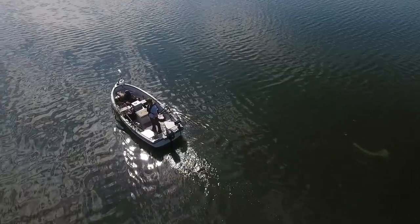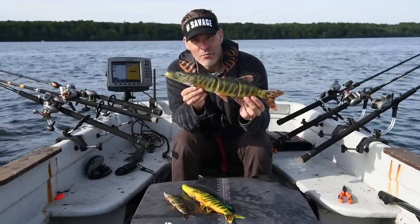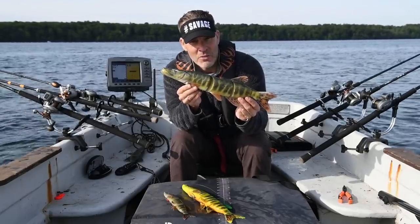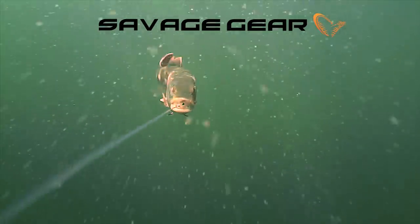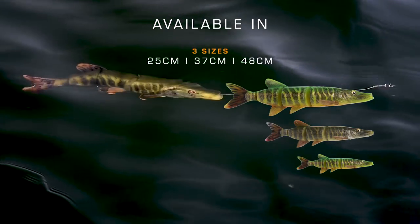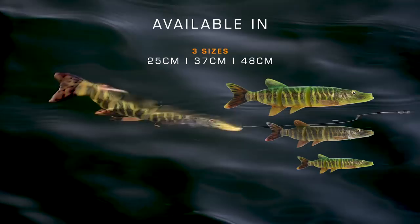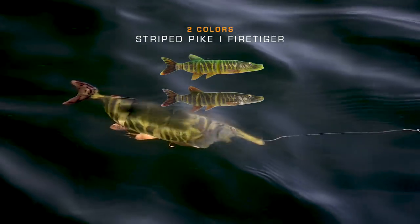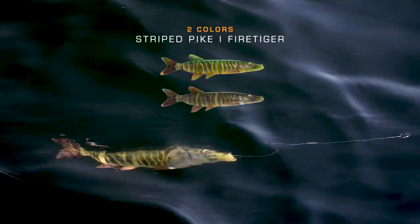And then we have the giant — this is my favorite. It's the 48 centimeter 4D line-through pike. Could this be the biggest swimbait ever mass-produced? This is, without a doubt, the biggest bait I ever designed. What a thrill to be able to show you guys on film why I made this bait so big.